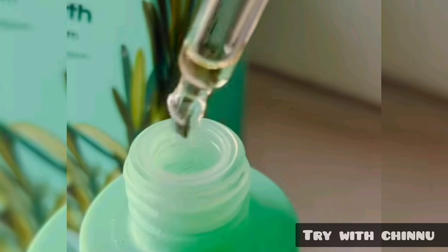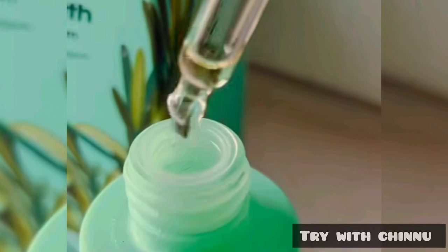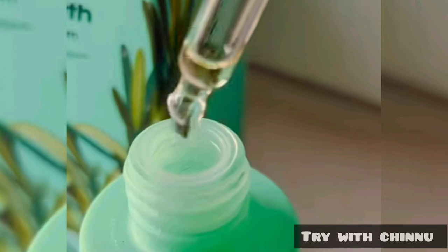This is dermatologically tested with no toxic chemicals. No mineral oils, no parabens, no sulfates. It is tested in a trichological system. This is a no-synthetic-fragrance product. It is a plant-based fragrance with a normal smell. No artificial fragrance or colors.